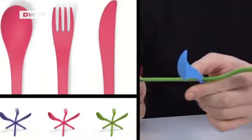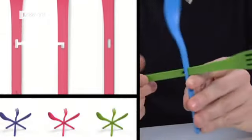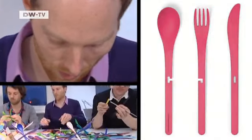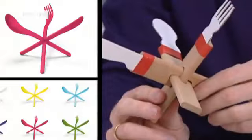You have to be the analytical type to eat with these. They all fit neatly together — you just have to know how. This snappy set of cutlery was dreamed up by the Ding 3000 designers, who based it on a traditional Japanese wooden puzzle.